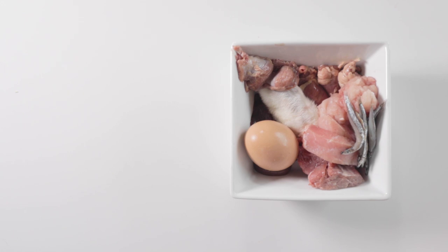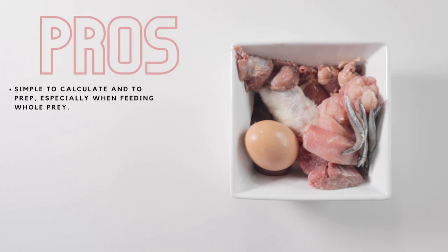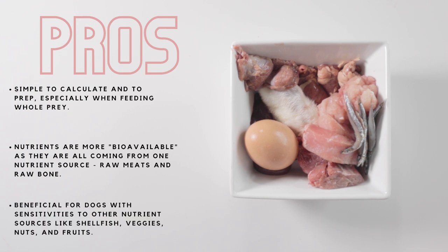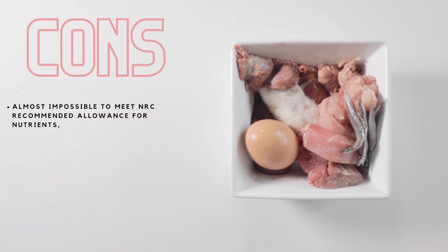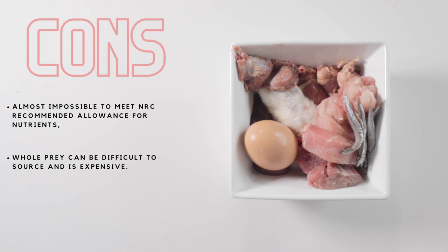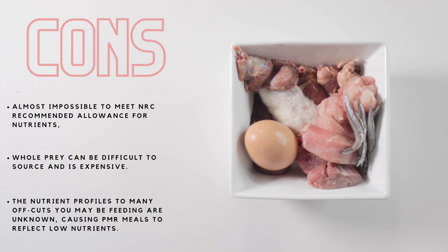So what are the pros and cons of PMR? Some pros are that it's simple to calculate and to prep, especially when feeding whole prey. Nutrients are more bioavailable, as they're all coming from one nutrient source — raw meats and raw bone. It's also beneficial to dogs with sensitivities to other nutrient sources like shellfish, veggies, nuts, and fruit. Some cons are that it's almost impossible to meet NRC-recommended allowances for nutrients, whole prey can be difficult to source and is expensive, and the nutrient profiles of many offcuts you may be feeding are unknown, causing PMR meals to reflect low nutrients.